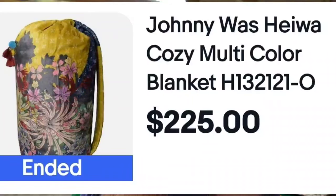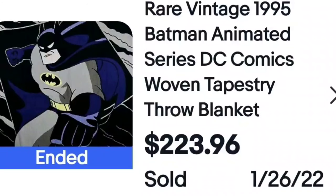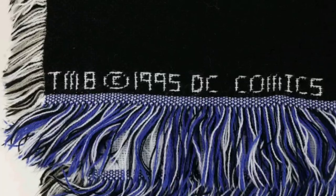Johnny Was kept coming up in my searches as well — sold for $225. These are big floral splash patterns. Another character blanket: Batman DC Comics, a woven tapestry, sold for $223. In the corner you can see it says 1995 DC Comics, so it is vintage. Watch your corners for tags sewn into blankets to identify what you're looking at.